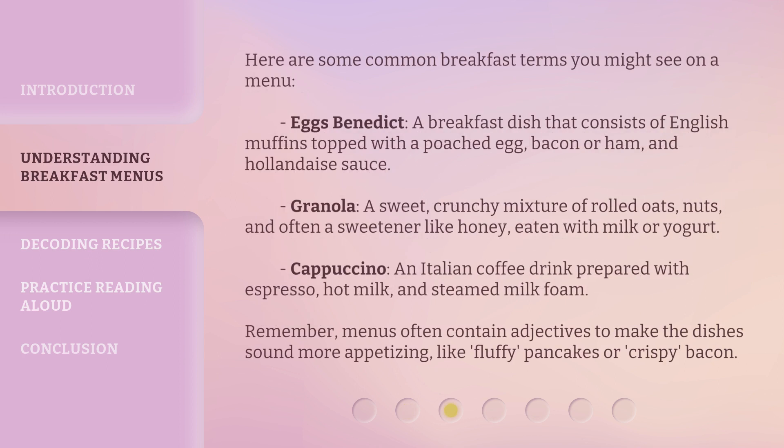Here are some common breakfast terms you might see on a menu. Eggs Benedict: a breakfast dish that consists of English muffins topped with a poached egg, bacon or ham, and hollandaise sauce.